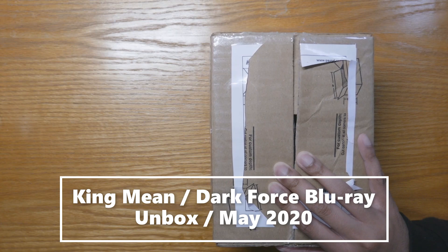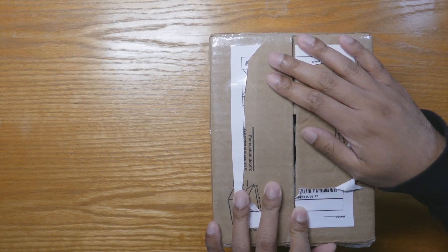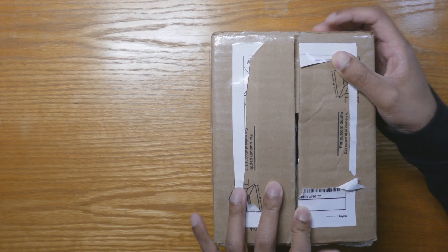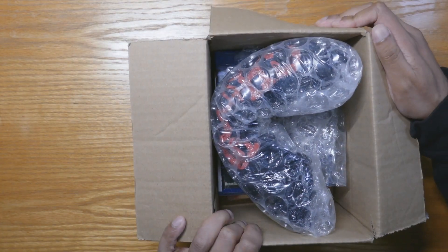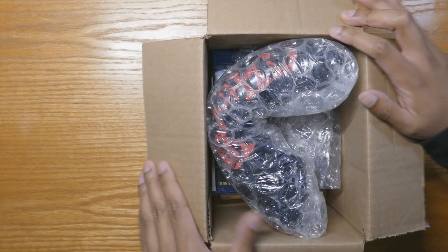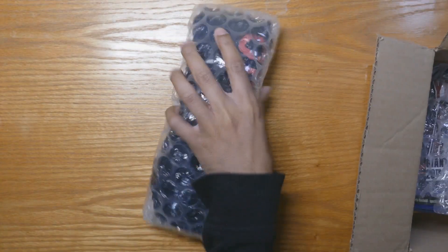Hey guys, this is King Mean, welcome to another unboxing. Today I pre-cut this — I'm gonna do an unboxing of this month's April Dark Force Entertainment items. I pre-cut it and I don't know what's inside, so we'll take a look together. I'm pulling this out — I think it looks like a t-shirt, but I don't know. There's a bunch of cool stuff in here.